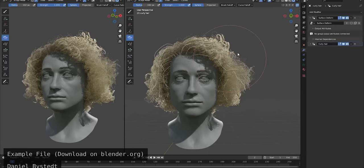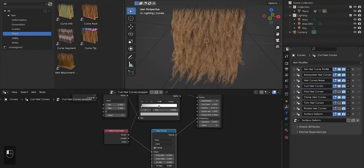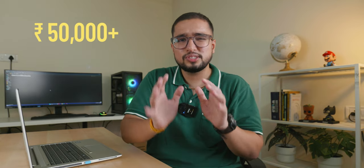VFX software is very hardware demanding, so you have to invest in a good CPU, GPU, and RAM. Ideally for VFX your budget should be above 50,000, but I will also tell you the best options if your budget is very tight — you can consider those laptops as well. Now let's talk about laptops under 40,000.